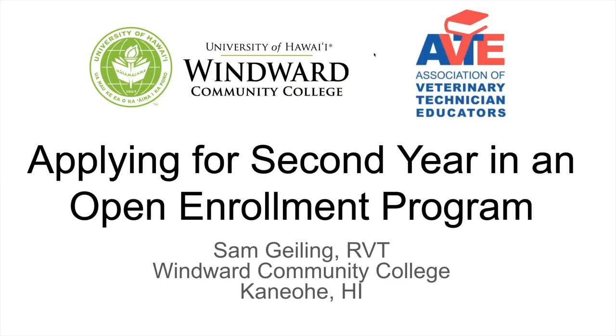I am at Windward Community College in Kaneohe. I've been teaching here since 2010. When I first started, this was a small veterinary assisting program, and I've worked really hard to get AVMA accreditation for a full vet tech program. Being part of the University of Hawaii, we are open enrollment, so I'm going to talk about what we do for our application to second year when first year is open enrollment.